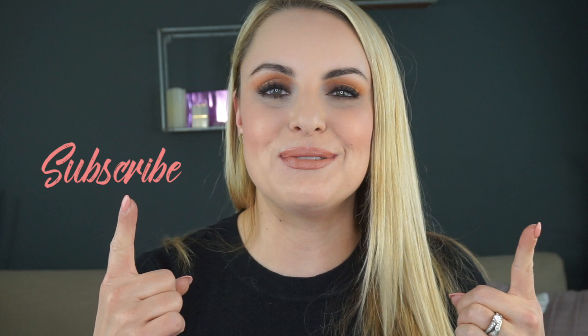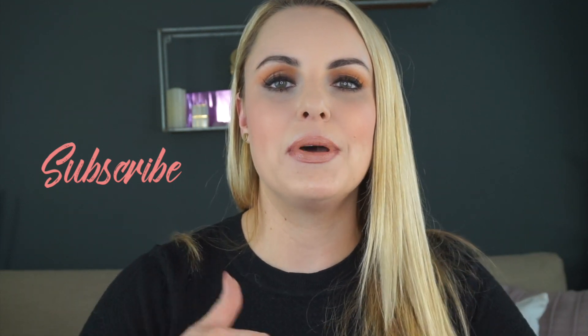Hey you guys, it's Elle and happy Skincare Sunday. I am so glad that you joined me today. We are going to be talking all about the good and the bad alcohols in skincare. Today is going to be an ingredient Sunday. So before we go on, hit that subscribe button, give me a little thumbs up, and let's do it.